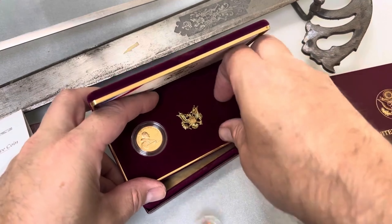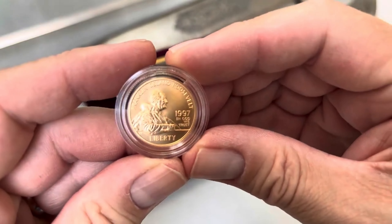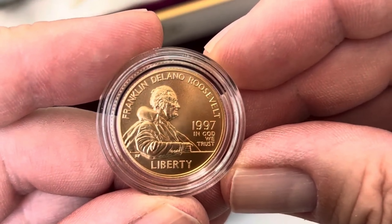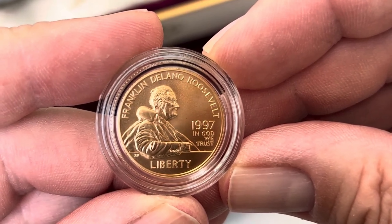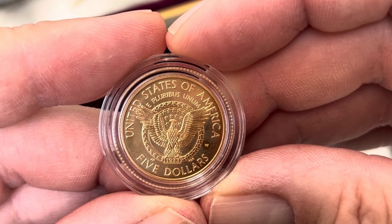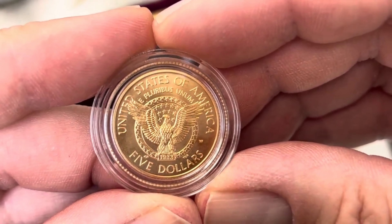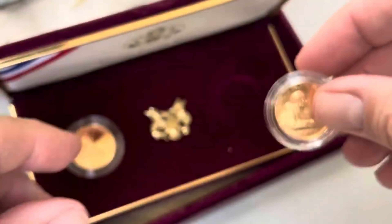Let's start with the uncirculated first. There you go — there's the uncirculated version. Oh, I do like that. Don't you? I love that pattern. Love the detail in that pattern. There's the uncirculated.